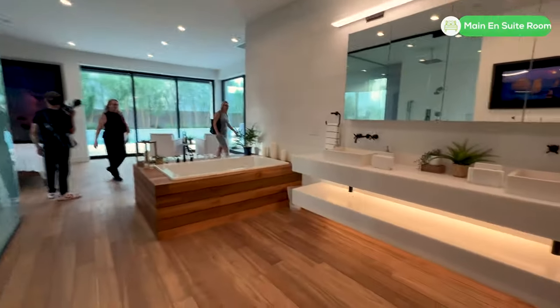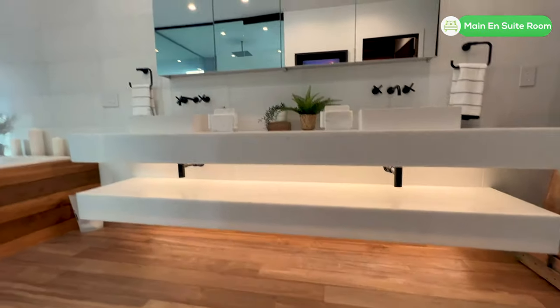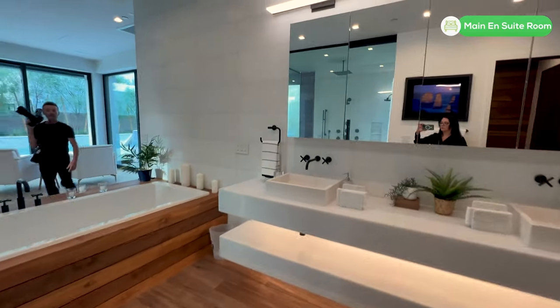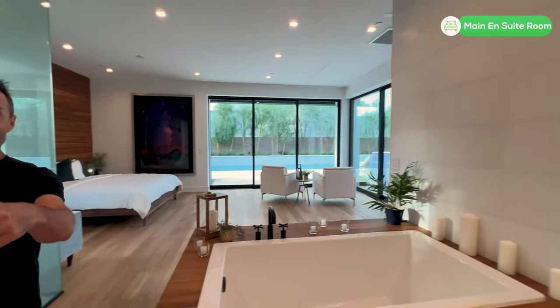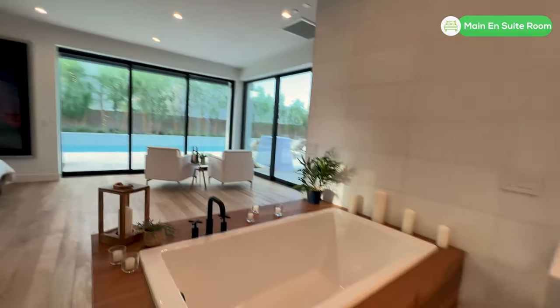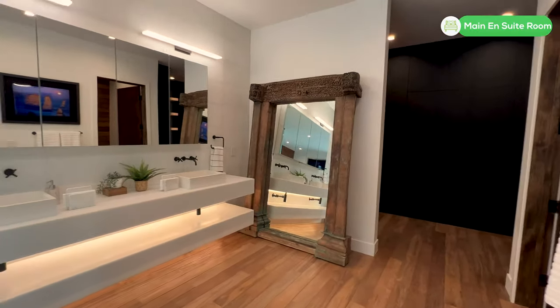You also have the separate bidet in there, and then you have this really cool elevated sink that still allows for storage. It's kind of like a countertop — not a cabinet — so a two-piece elevated countertop here.